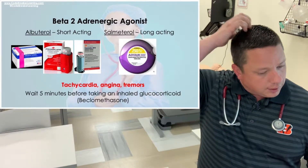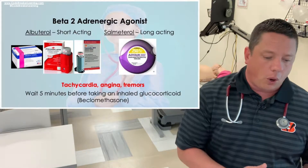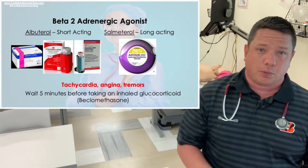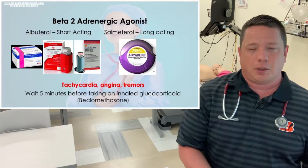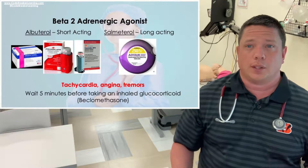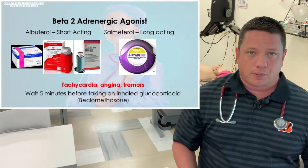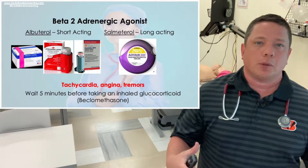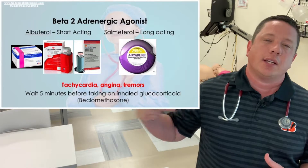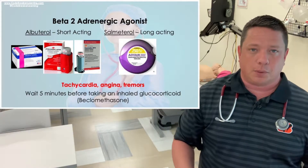You should always wait five minutes before taking another medication. For example, if you have an inhaled glucocorticoid like beclomethasone available, you take the albuterol first because it causes bronchodilation — it opens up those passageways and allows the inhaled steroid to get further down into your lungs to be more effective.